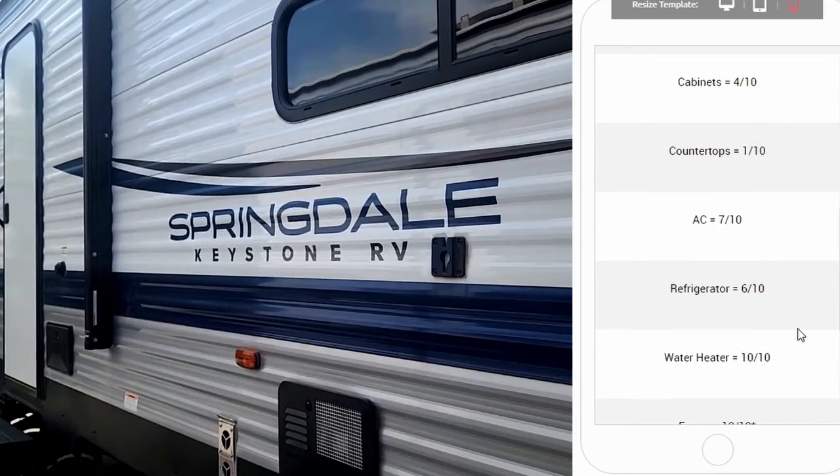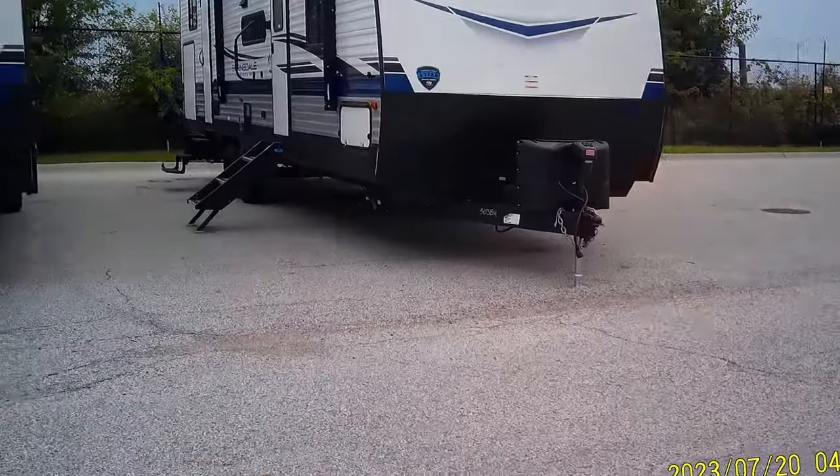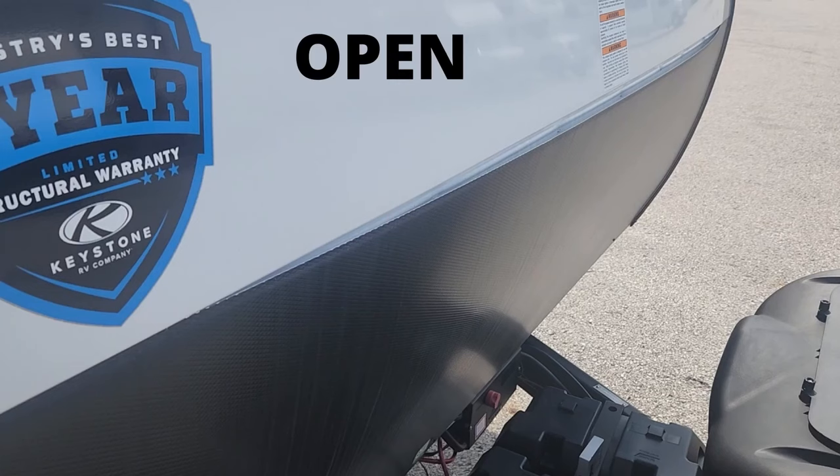Would I buy a Springdale? Maybe. Would I buy this Springdale? Look what I found on the outside. When I walked up to the front of the camper, I saw that the siding was split open, and I knew it had been raining that night, which meant water was pouring in behind the siding — going god knows where in this trailer — leaving lots of water damage.